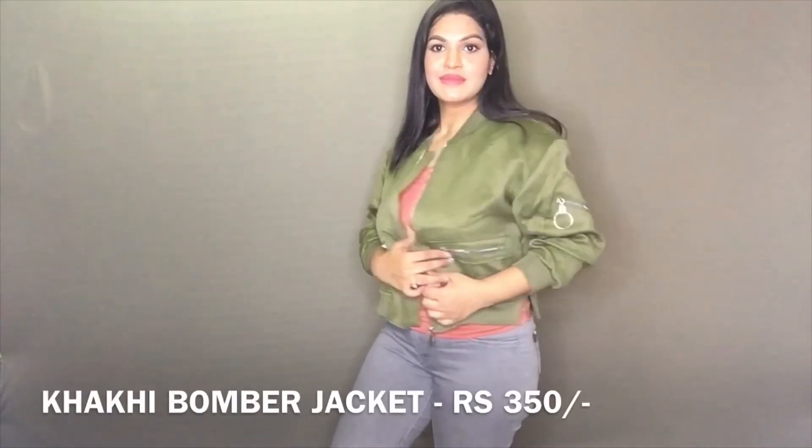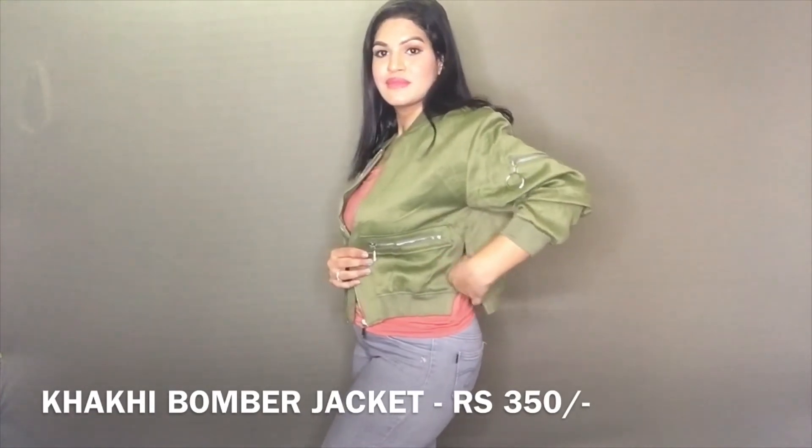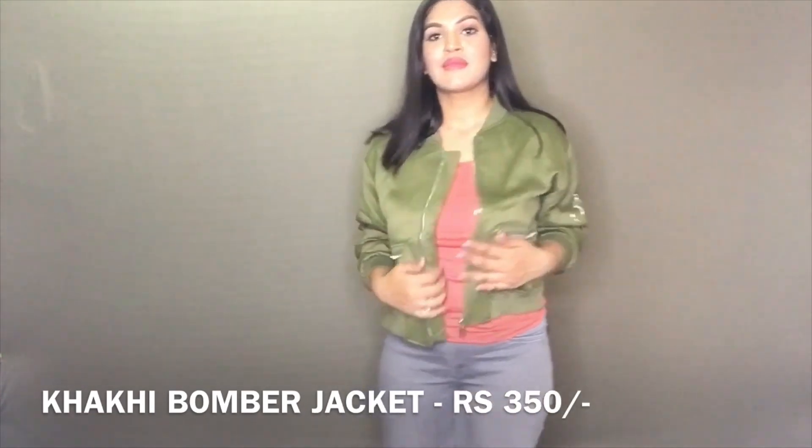Sarojini Nagar is a place of hidden gems and I found this khaki bomber jacket. This is the best purchase I made on this trip. I really love the fabric — it's so high quality for Rs. 350. I cannot believe I found this jacket; if you buy a similar jacket from Zara or other big brands you'd find it for Rs. 2,000 to Rs. 3,000, but for Rs. 350 I was shocked.